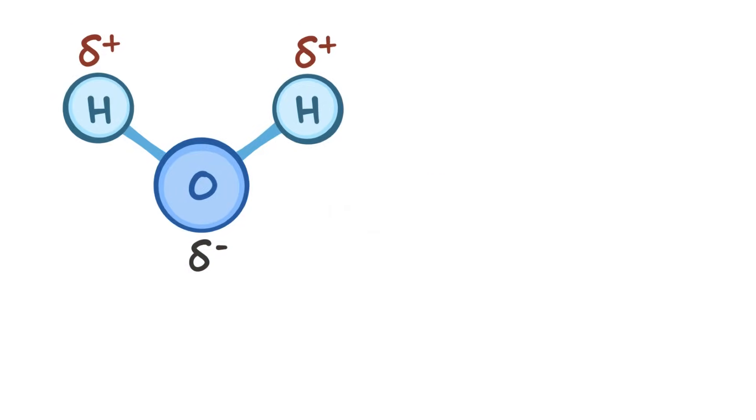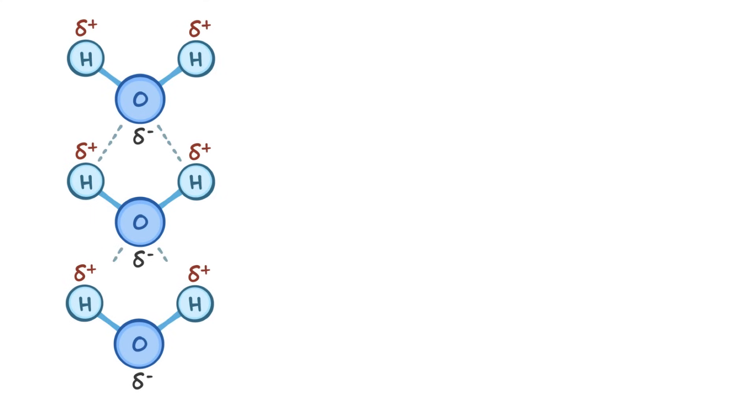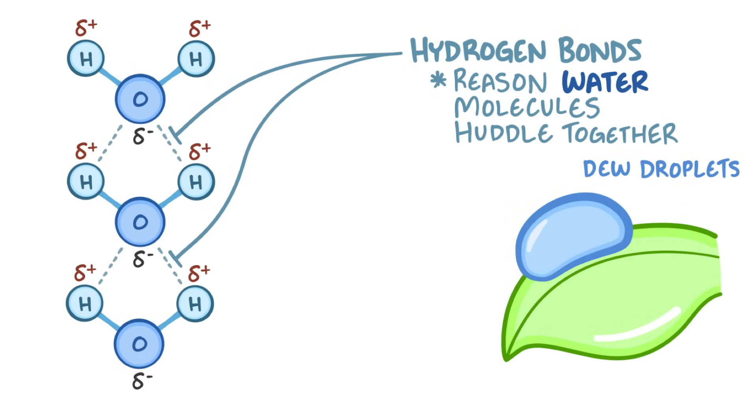In fact, it's this dipole that really explains the magic of water, because it allows the slightly positive hydrogens to line up with slightly negative oxygen atoms from other water molecules. That attraction between water molecules is called a hydrogen bond, and ultimately, it's the reason that water molecules huddle up together. Think about the dew droplets that form on leaves early in the morning — that bead is huddled up because of millions of hydrogen bonds within it.